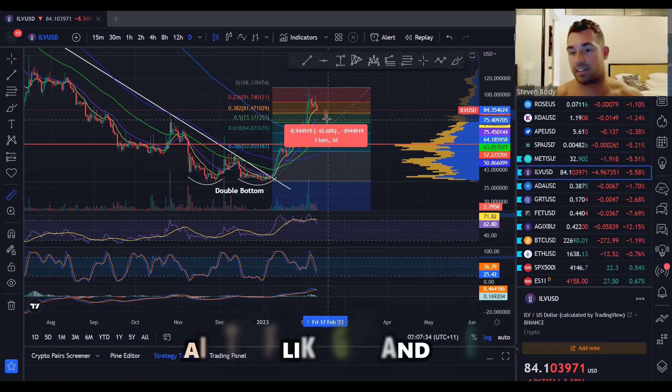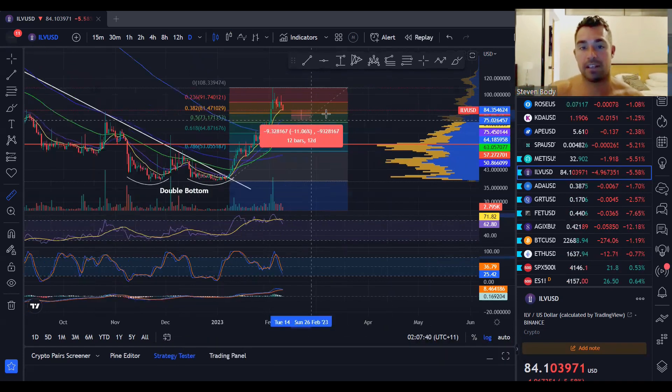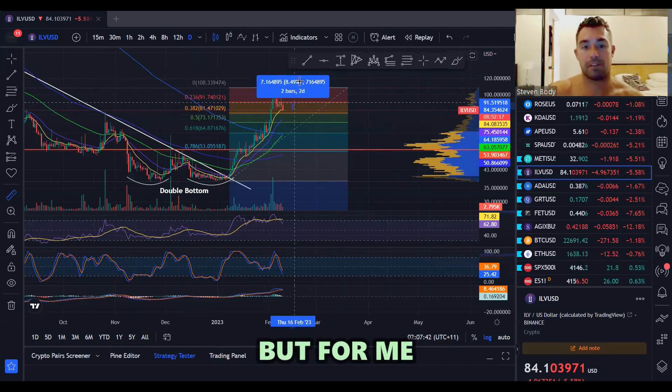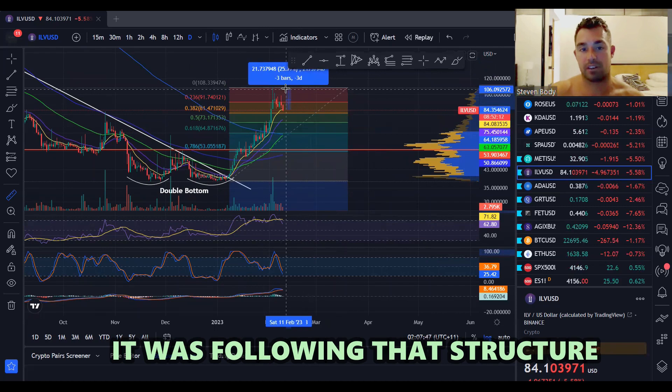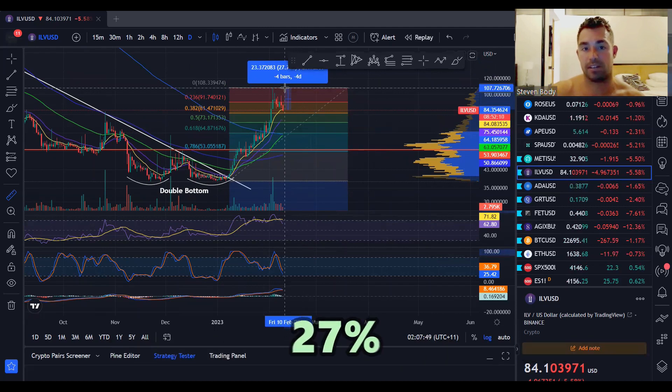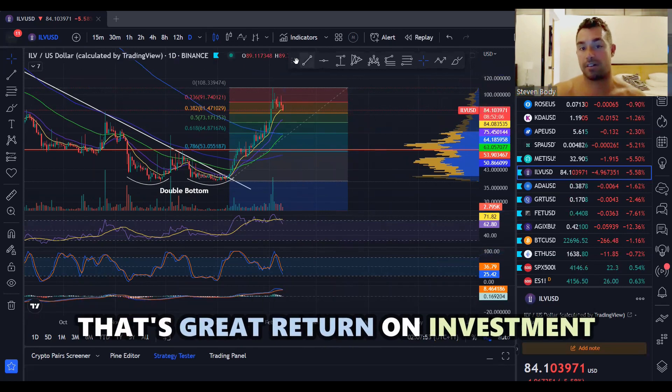As we saw with AI stuff like GRT and AGIX — I think it was two days ago, AGIX pumped like 40%, which was massive. So yeah, it's great to see. But from here, if you've got any of this level on that 10 EMA, now you know back to where it was — I'm following that structure — you're looking at $27 USD, so about $35 Aussie. That's a great return on investment.